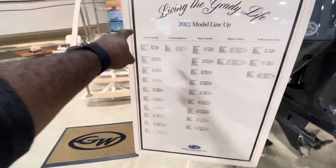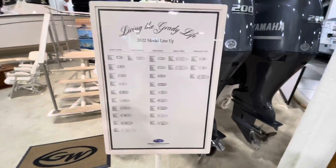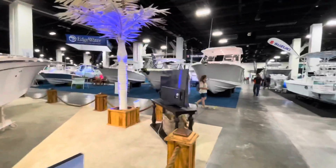Just look at these boats — this is the 2022 model lineup for Grady White. They've got center consoles from an 18 all the way down, dual consoles from a 215 down to a 375. Yeah, I think this is more my speed.